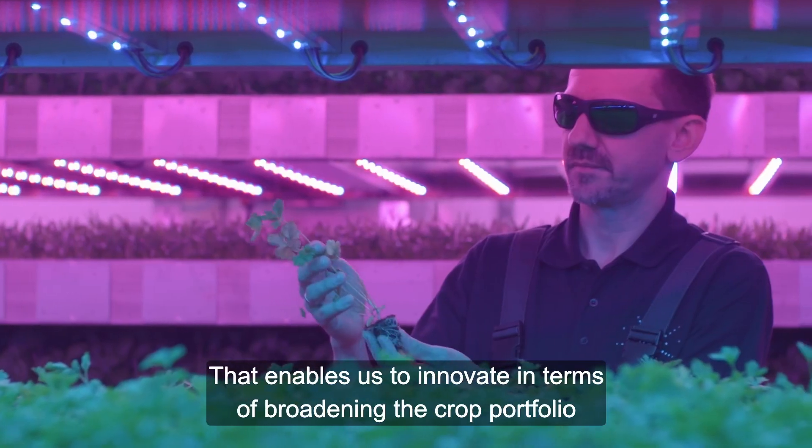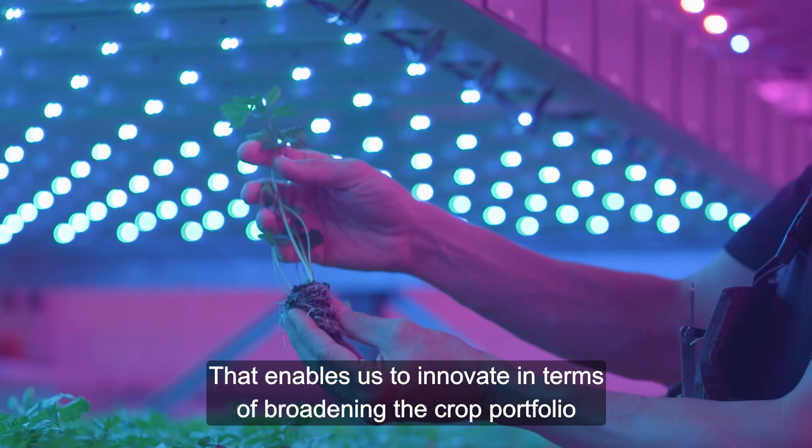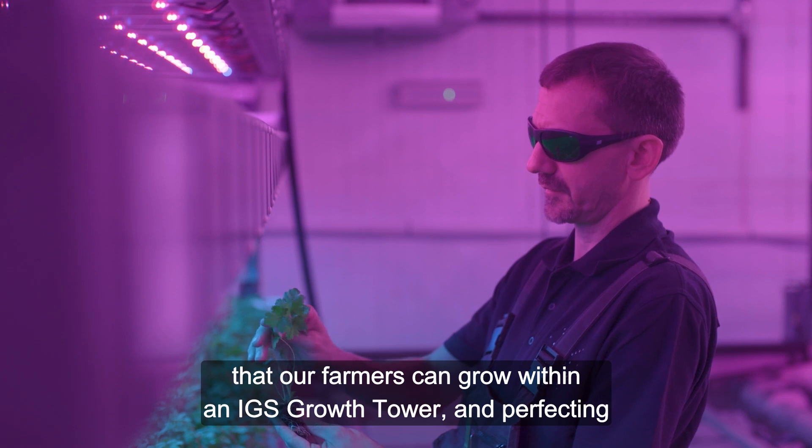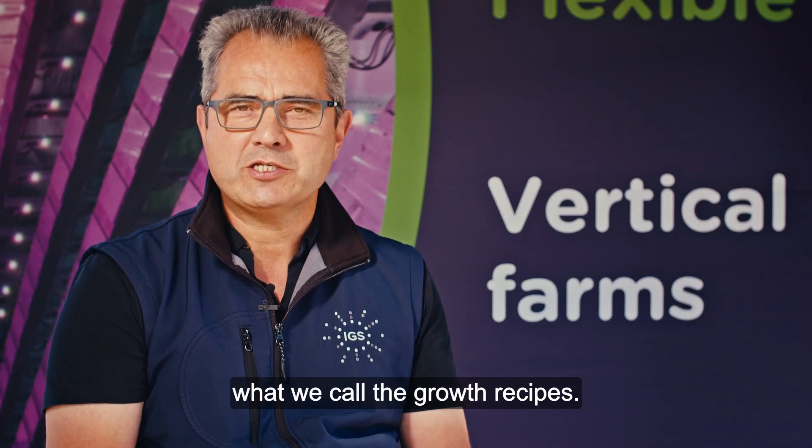That enables us to innovate in terms of broadening the crop portfolio that our farmers can grow within an IGS growth tower and perfecting what we call the growth recipes.